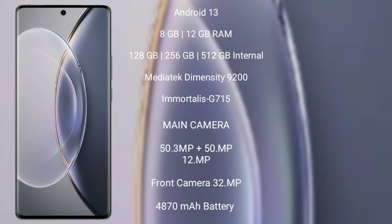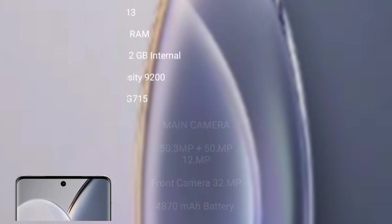Vivo X90 Pro has a 4,870mAh battery and 120W fast charging support. Thank you.